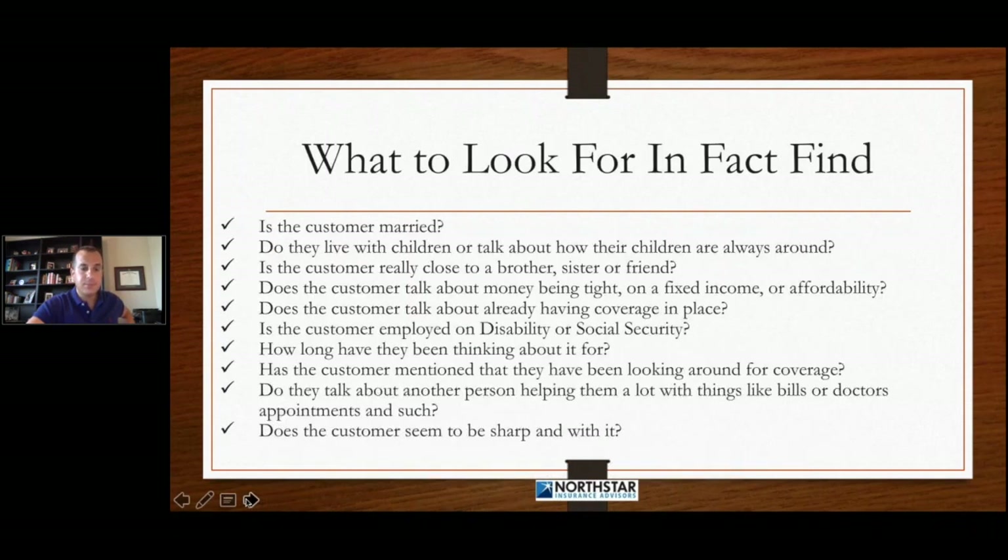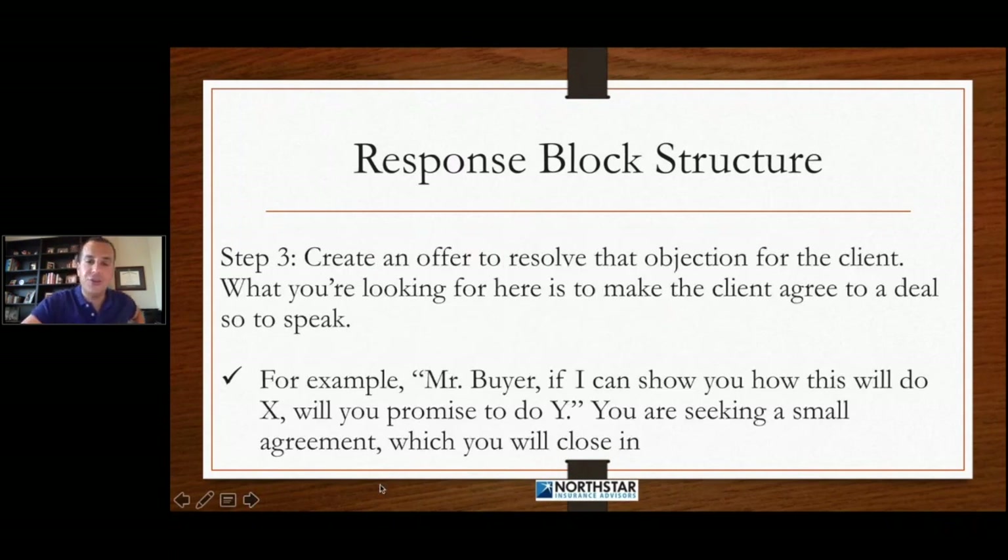Step three: we're going to create an offer to resolve that potential objection for the client. So if the client may have a concern about needing to speak with their spouse or their children, we're going to create an offer up front in the process to resolve that objection. What we're looking for here is to make the client agree to a deal. For instance, if the customer has a husband, we're going to make sure the wife understands that, 'Hey, if we can get you approved, we're going to make sure you receive this package so that you can go over all of this with your husband.'